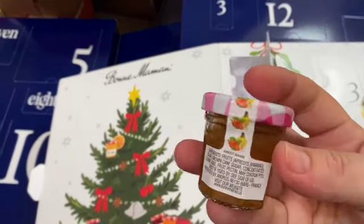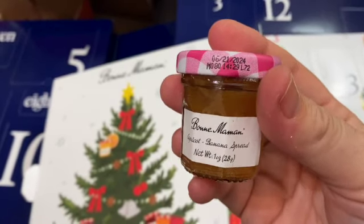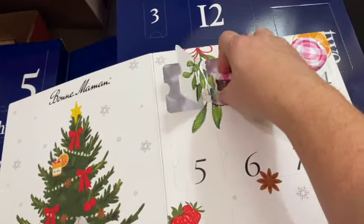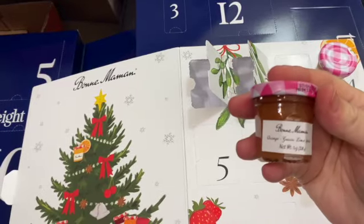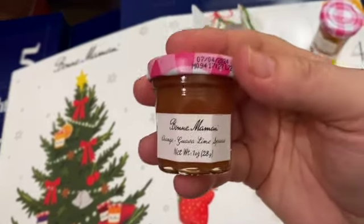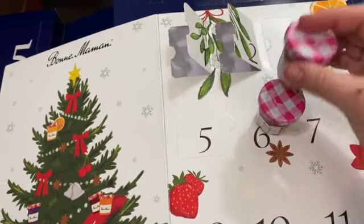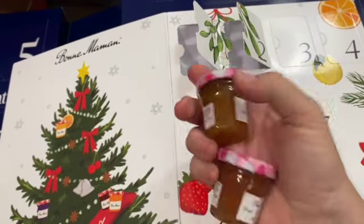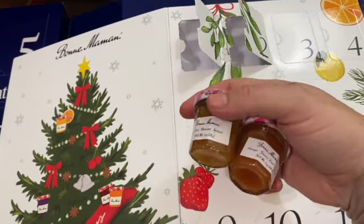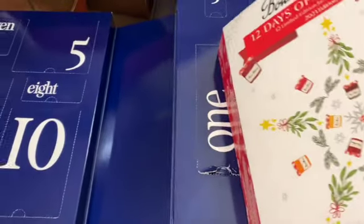The first jam is apricot banana - that sounds really good! The second one is orange guava lime - oh my word! I'm going to have to make some toast in the morning and tell you what those taste like. There's a good amount of jam in there, at least a couple pieces of toast worth. Yum!